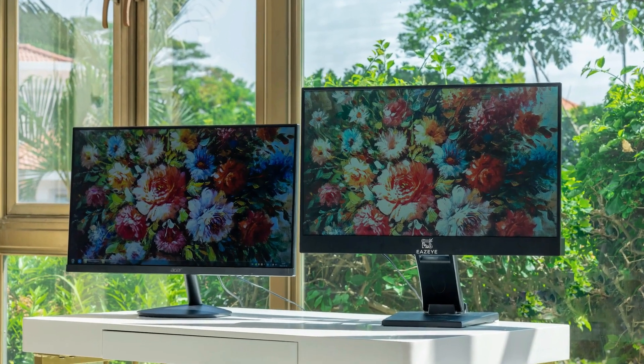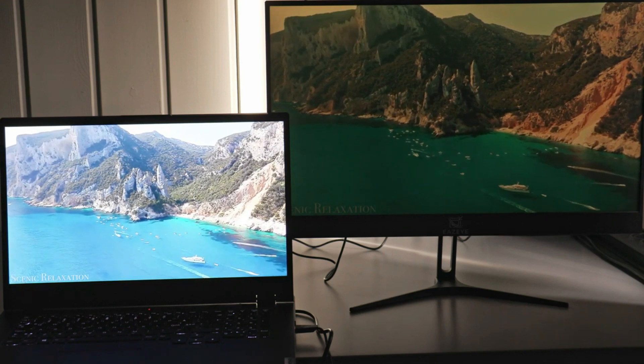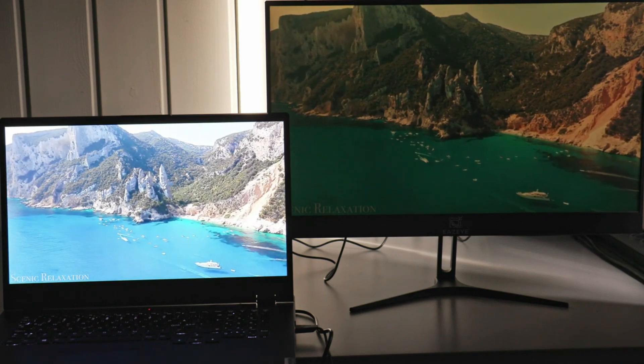This innovation, named EZI, is a welcome relief for those spending long hours in front of a computer, providing a comfortable and eco-friendly solution.